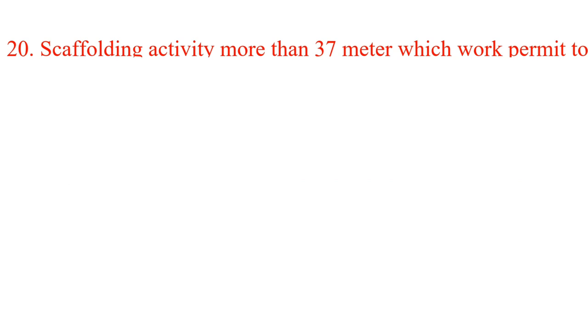Question 20. Scaffolding activity more than 37 meters — which work permit is to be issued? A. Cold work permit. B. Hot work permit. C. Cold and hot work permit. D. None of the above. Answer: C. Cold and hot work permit.